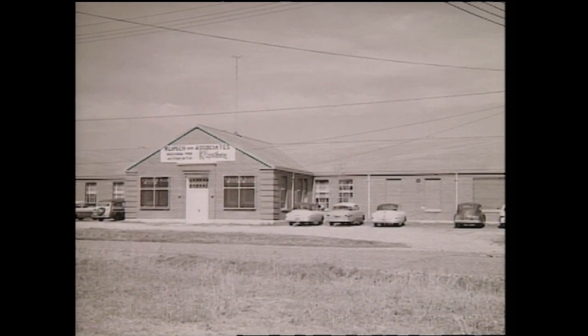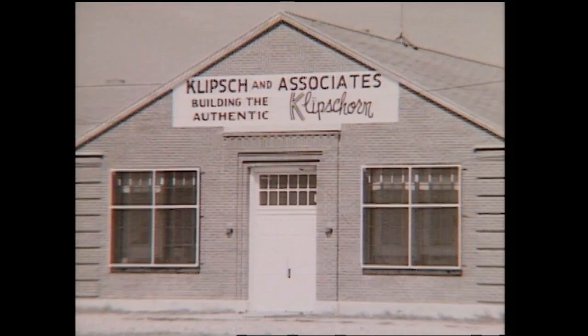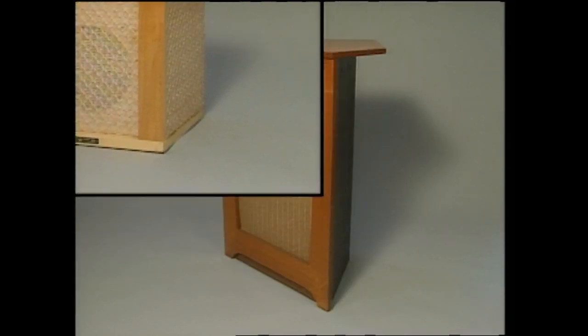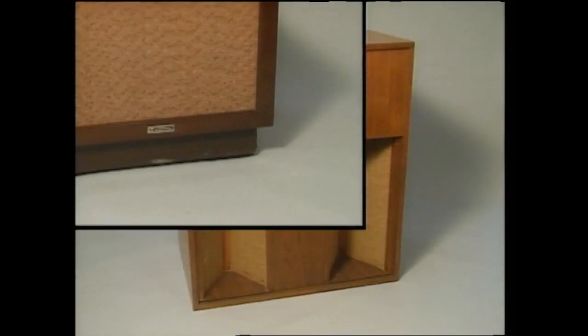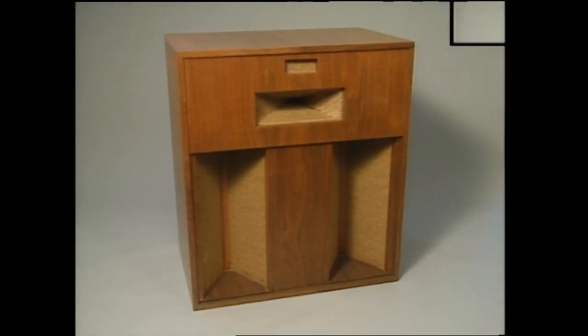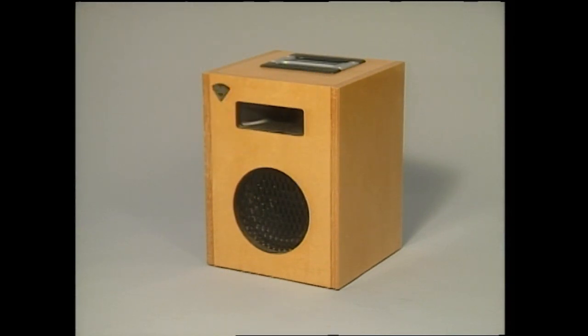By the 1940s, Paul was manufacturing his Klipsch horns in the little southern town of Hope, Arkansas. Klipsch speakers have evolved tremendously in the past 50 years. Cabinet designs have been updated and technical advances have been incorporated, but horn technology is still the basis of Klipsch design.